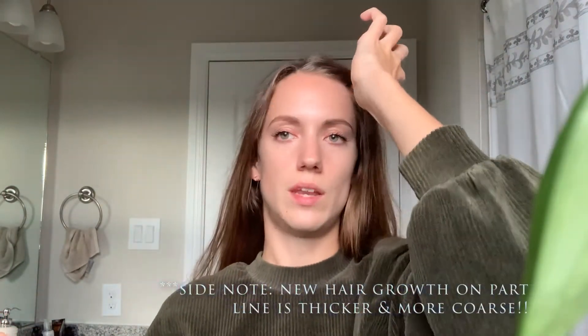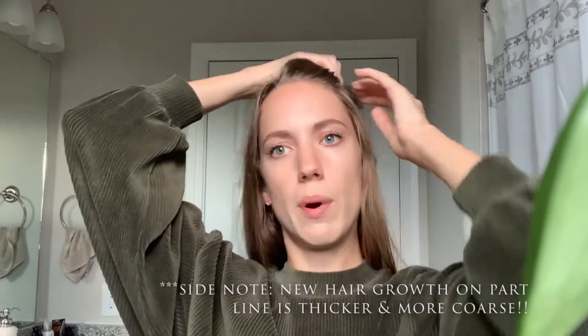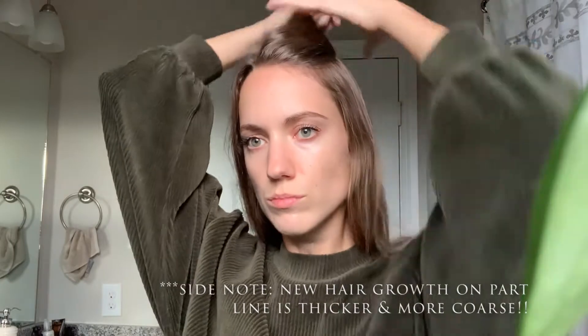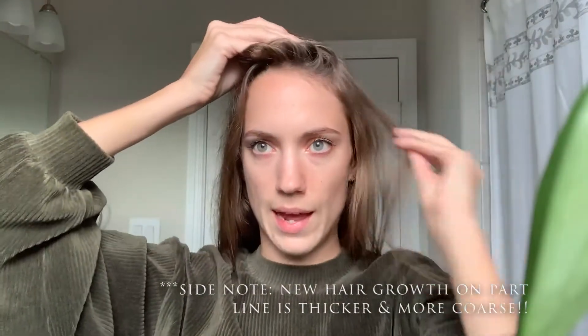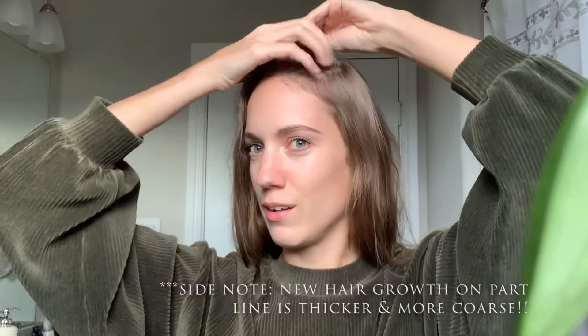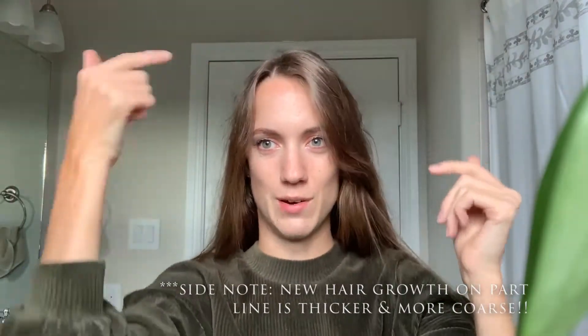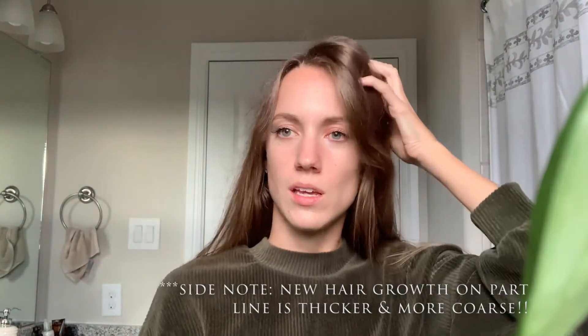Super exciting. For years I was parting it on this side, and then I noticed this side getting a lot thinner. So if I part it on this side now, I have barely any hair over there, which is kind of sad. So I've been — as much as I don't like it — trying to part it on this side now, hoping that some new growth will come in over here, because when this side was covered up and I flipped it back over, I noticed I had a ton of new growth on that side of my head.